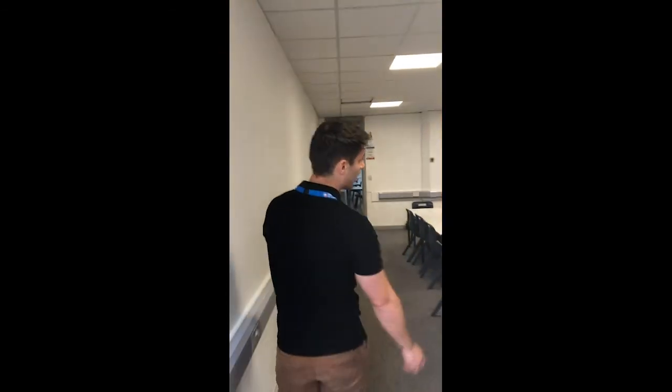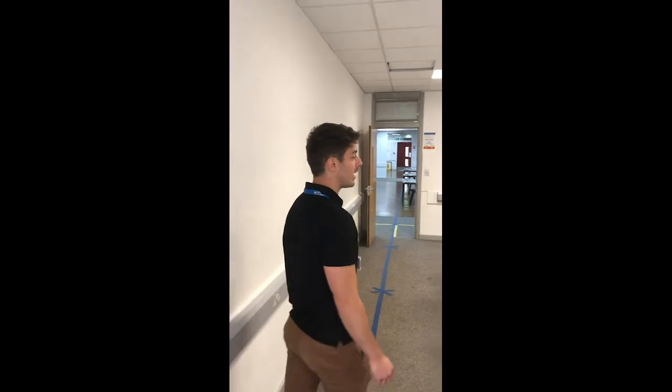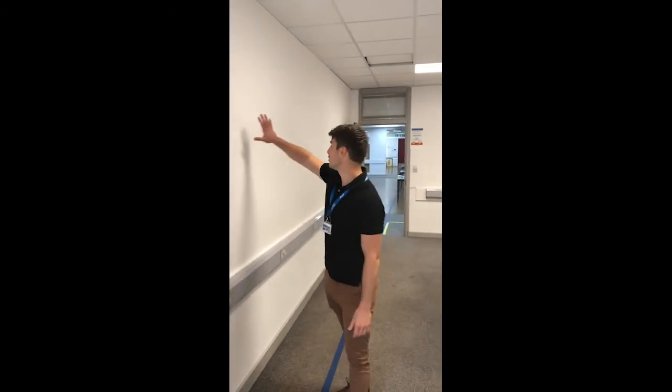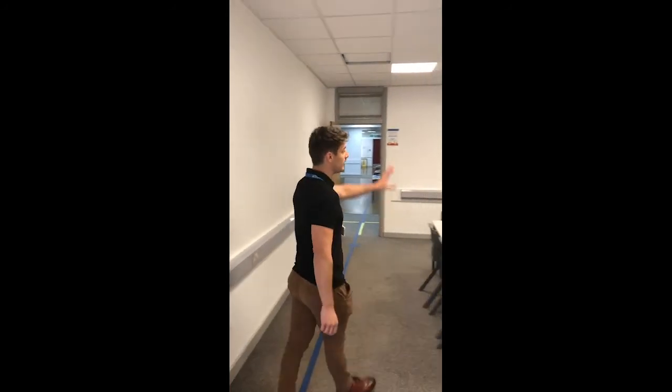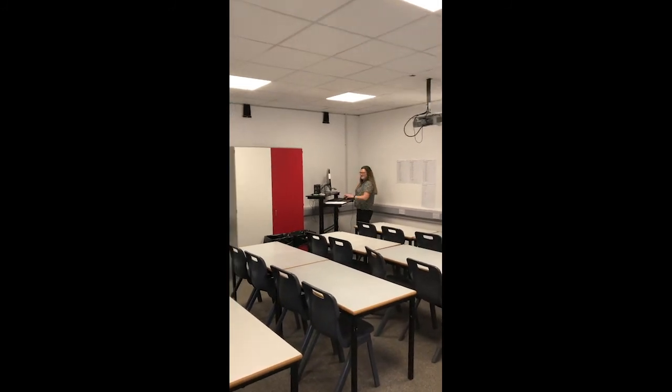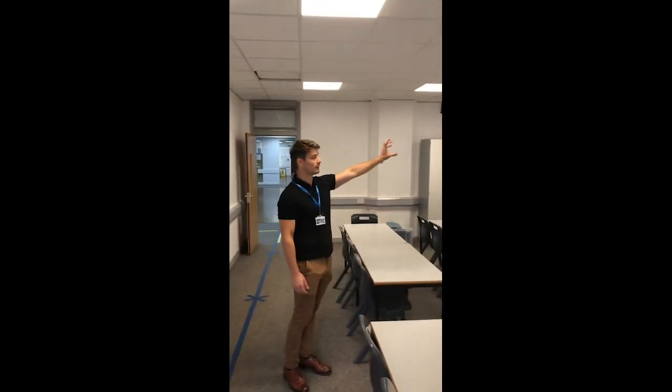And here we have a standard Shearwood Rise classroom. Hopefully lots of these white walls will be full of your brilliant work in the summer. Over here we've got where the teacher would stand to deliver lessons. Every single day the teacher will give the register there and deliver most of the lesson to our fantastic whiteboards and your beautiful space here.